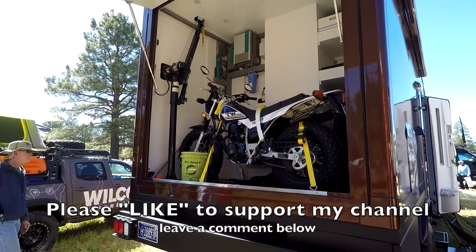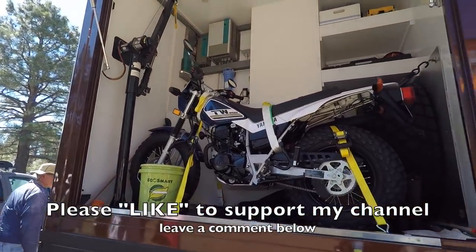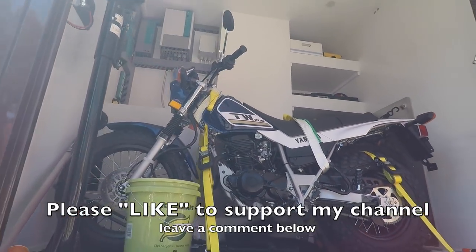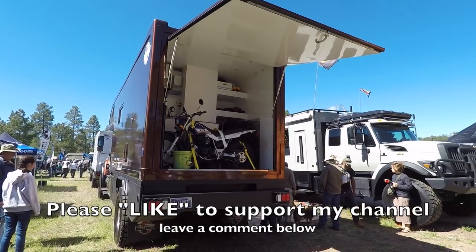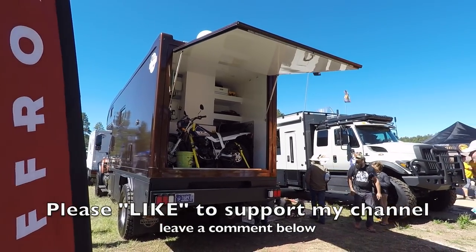All right guys, if you like this video, hit that like button to support my channel. I really appreciate it - it helps me out a lot. Hit subscribe if you want to see what's next, and leave a comment below.